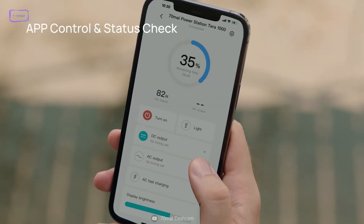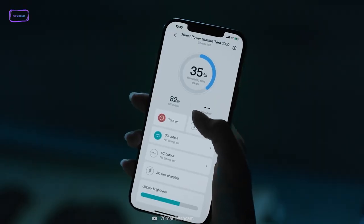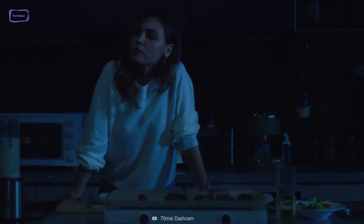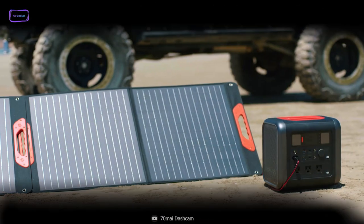You can easily control the device using the associated app, thanks to its Bluetooth connectivity feature. Say goodbye to charging woes while camping with the reliable 70mai Terra.